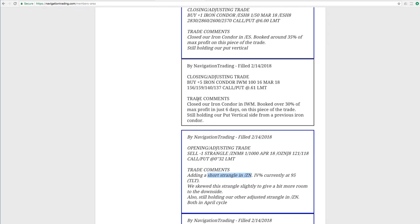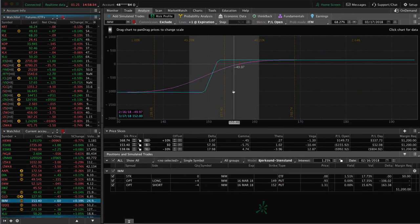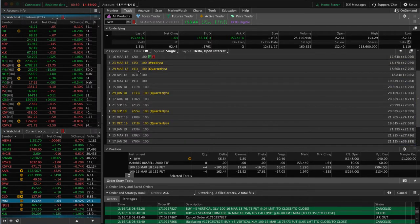Next trade was a closing adjusting trade in IWM. We only had this on for six days and booked a profit of over 30% of max profit in just six days. We're still holding another piece to our IWM trade — the other half, the put vertical half of this iron condor. Price has come back into this range nicely, could use a little bit more up movement to benefit that. Look next week for another piece to be added — we'll add another iron condor in IWM next week. With only 28 days left in March, I'm not going to be adding any more March positions, so next week we'll start adding positions in April.